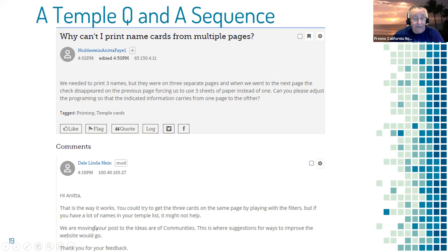They mentioned moving her post to an area called 'Ideas' where suggestions to improve the website go — essentially adding to the list of complaints about this issue. Notably, this question came in at 4:02 PM and was answered by 4:19 PM — it took all of 17 minutes to get an answer. This is the power of a community working together. You don't have to feel like you're by yourself; you've got a place where you can go to ask questions.